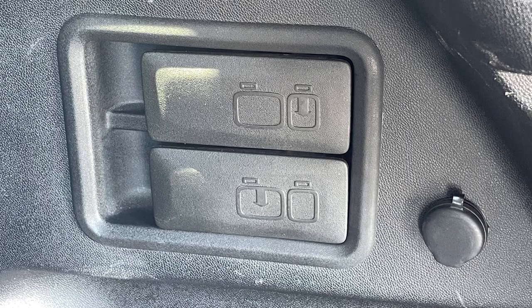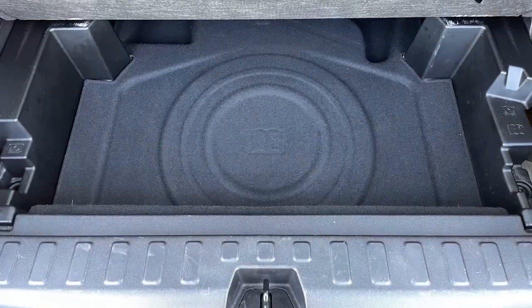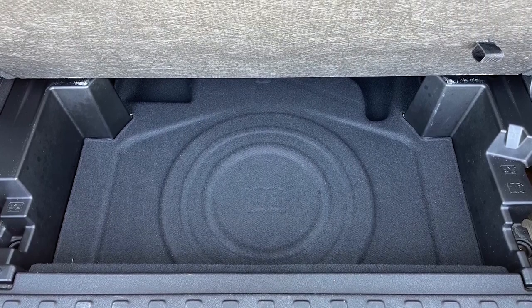There are even two handy levers to make folding them a snap. Lift the rear cargo floor and discover extra storage for valuable items or your roadside emergency kit.